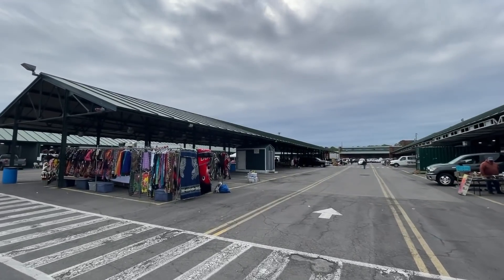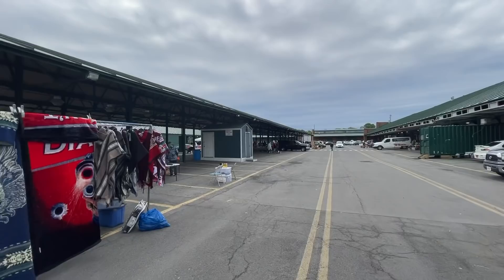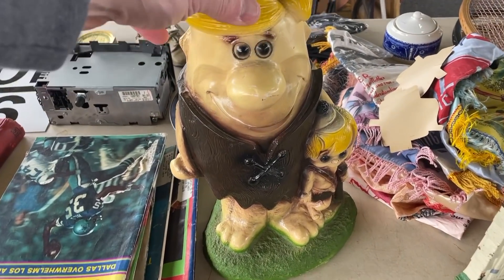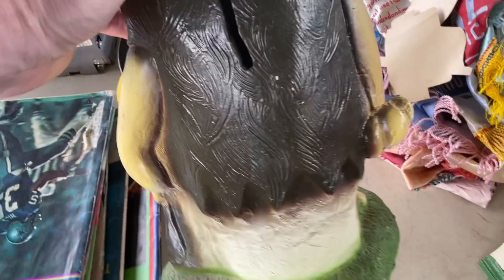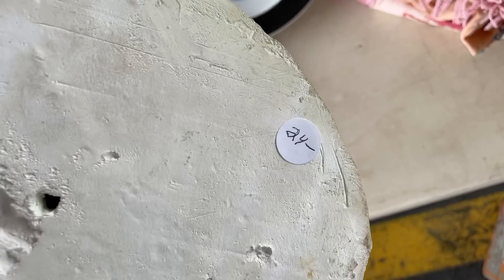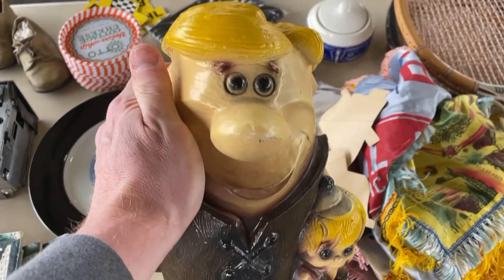Pay attention to this because the next video showing the flea market will have a lot more people set up. I love Flintstone stuff, so when I saw this vintage 1970s Barney Rubble bank I was hoping it was priced right. You can see the slot in the back — it doesn't have a stopper on the bottom, so it'll really be decorative.